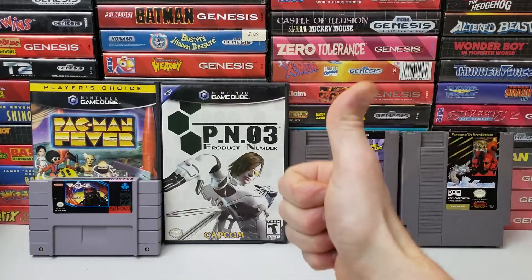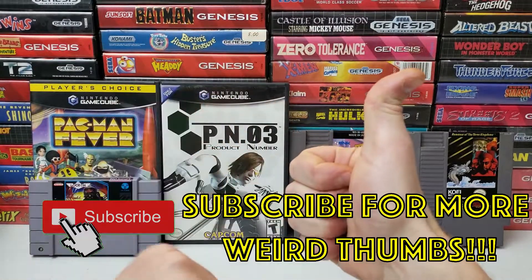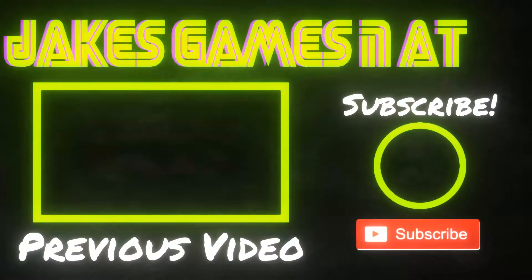If you enjoyed the video content, be sure to hit that thumbs up button and subscribe. Enjoy your gaming, and I hope you have a wonderful day.